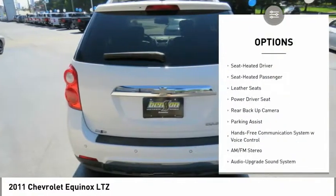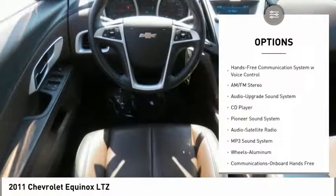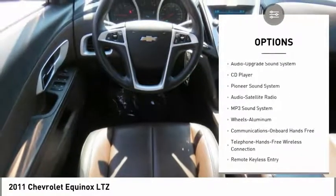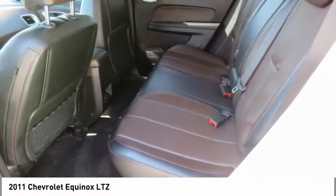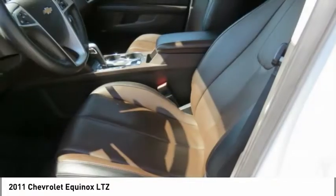Backup camera, traction control, anti-lock braking system, Bluetooth wireless data link for hands-free phone, air conditioning, power steering, aluminum wheels, cruise control, rear defrost, and hands-free communication.